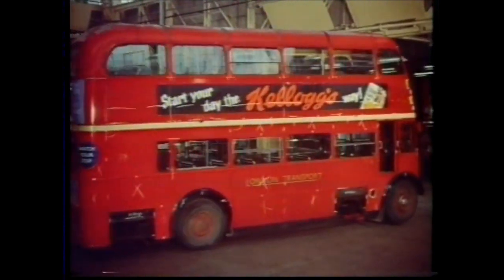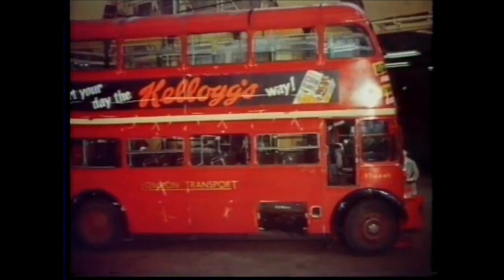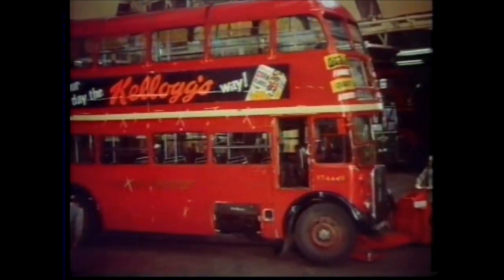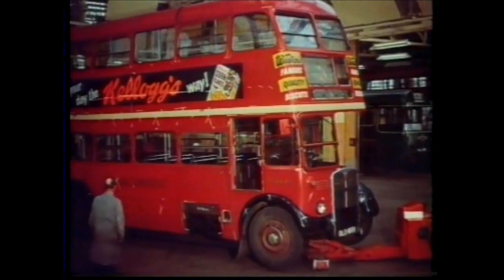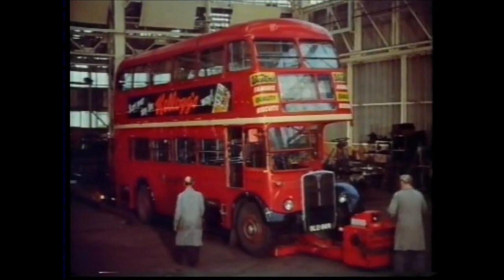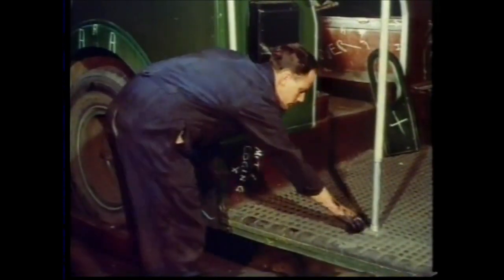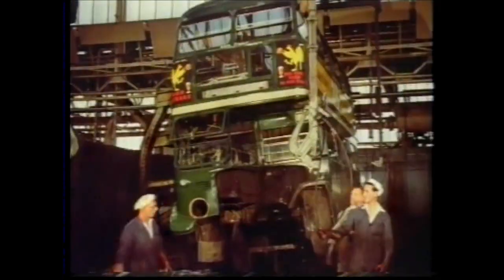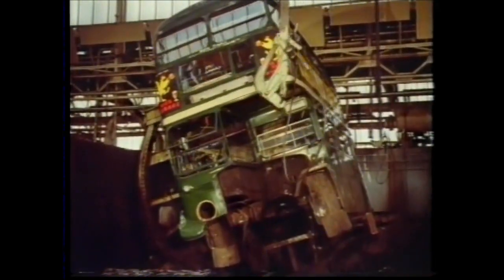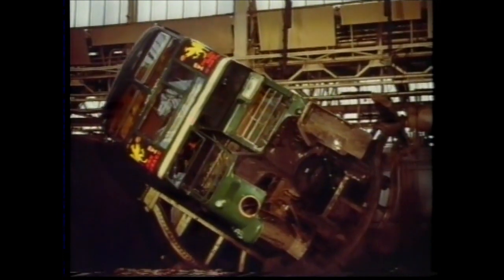Now, like a shotgun cartridge going into the breach, the bus moves towards disintegration. First, it loses its identity. Then, divorced from its chassis, it's rotated like a toy on this inverter. This uses an eight horsepower electric motor, and it turns the three and a half ton bus body from vertical to horizontal in 20 seconds.